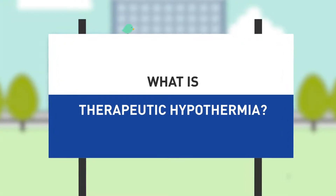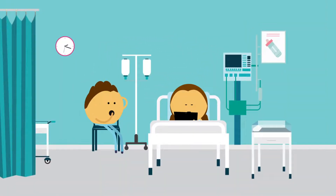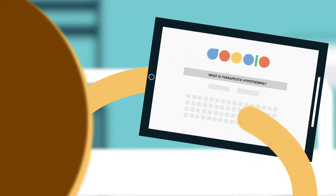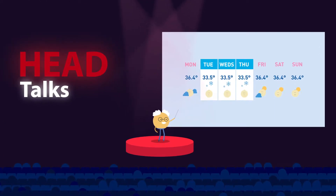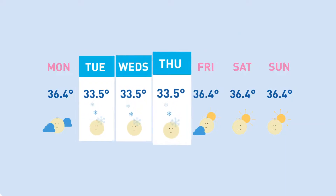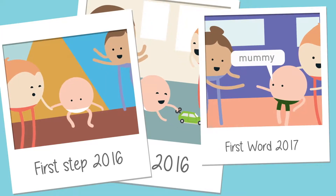What is therapeutic hypothermia? You're watching this video because your baby needs therapeutic hypothermia, which is also commonly called cooling. Thanks to medical research, we know that cooling your baby by 3 degrees for 3 days can improve your baby's outcomes and protect your baby's developing brain.